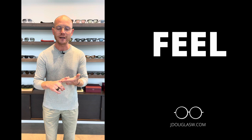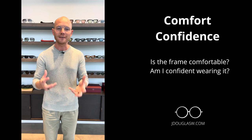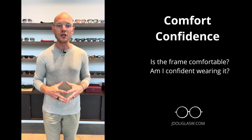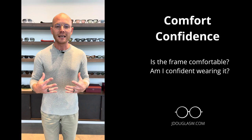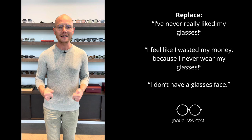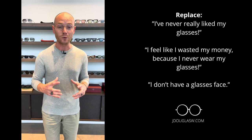How the frame makes you feel has two elements. There is comfort — is that frame comfortable on you? There's only one way to find out whether the frame is going to be comfortable, and that's by trying it on. If you find the right fit, typically it's going to feel comfortable, but you really need to try that frame on to know. The other aspect of feeling is you want to feel confident in that frame. I've talked to so many clients who say they've never really liked their glasses, and I take that as a challenge — an opportunity to find that perfect fit that a person is going to feel comfortable and confident wearing.